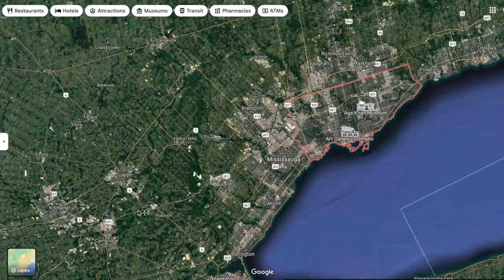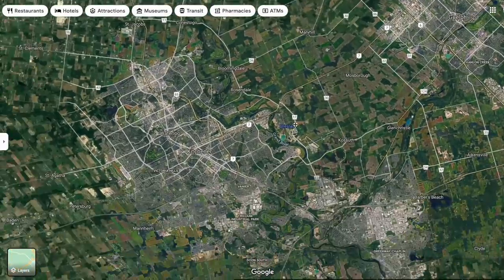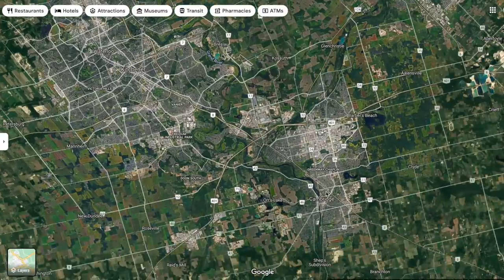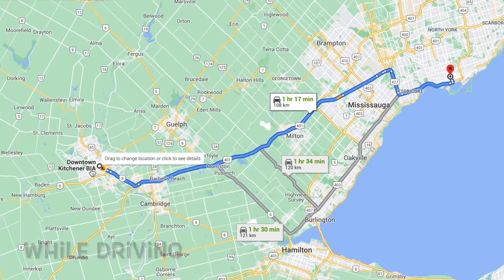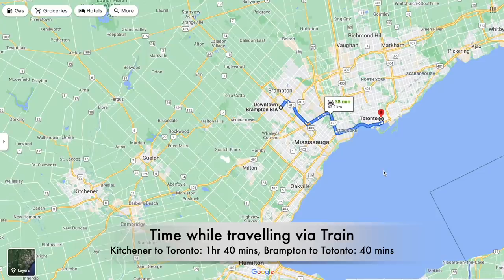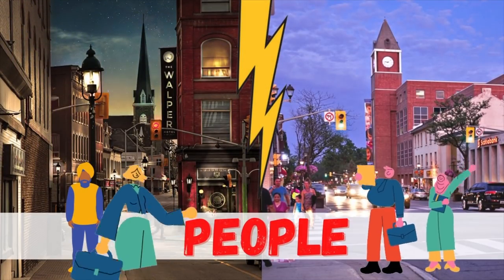Kitchener and Waterloo are located about an hour and a half away from Toronto. They are next to each other and are referred to as twin cities, both part of the Waterloo Region. A third city, Cambridge, is also part of this region. Getting from downtown Kitchener to downtown Toronto takes about one and a half hours, while Brampton is only about 40 to 45 minutes away — giving Brampton a better location advantage.